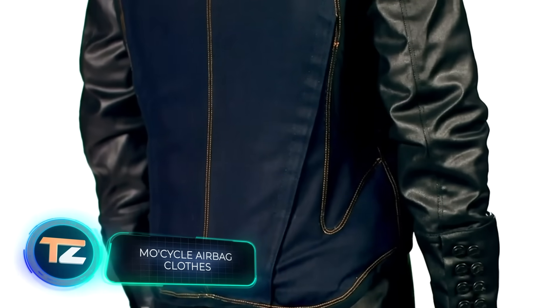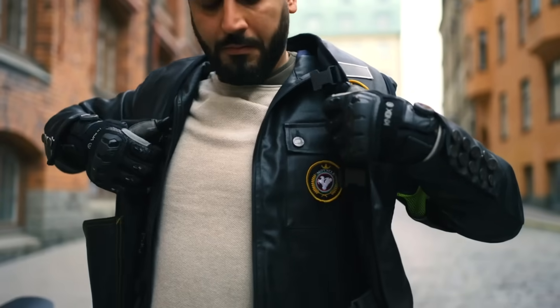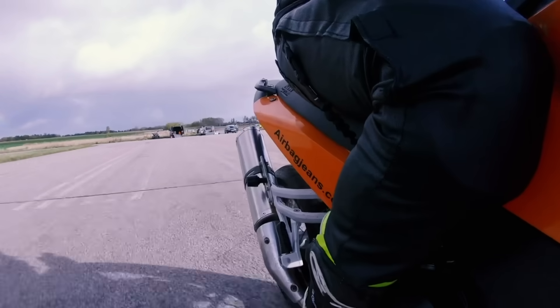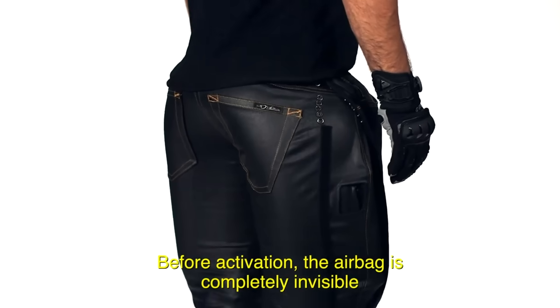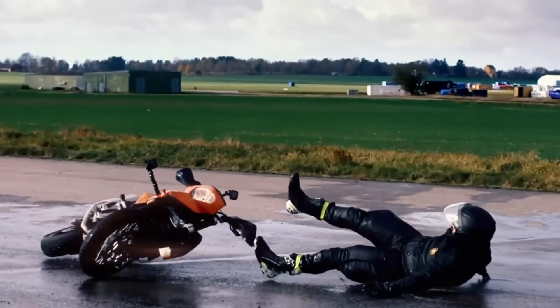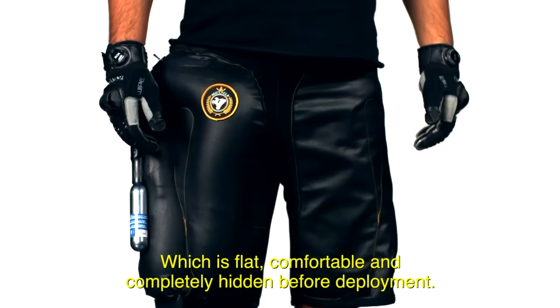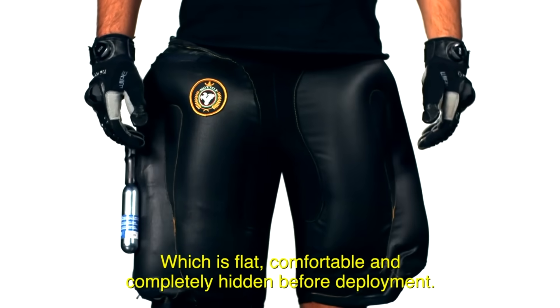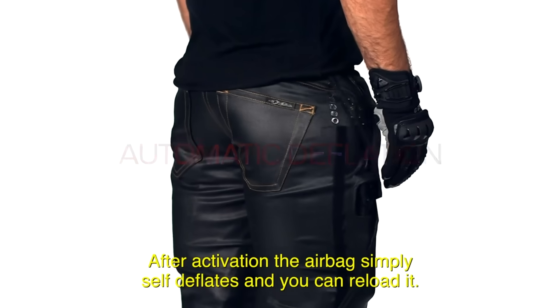A curious solution for bikers. The MoCycle project team offers a line of clothing for motorcycle owners. The clothes not only look stylish, but also surprise us with unexpected functions. The jeans are worth highlighting — this is the world's first model with built-in airbags. Upon impact, the airbag activates in milliseconds. The system is actually reusable and equipped with a replaceable CO2 cartridge.